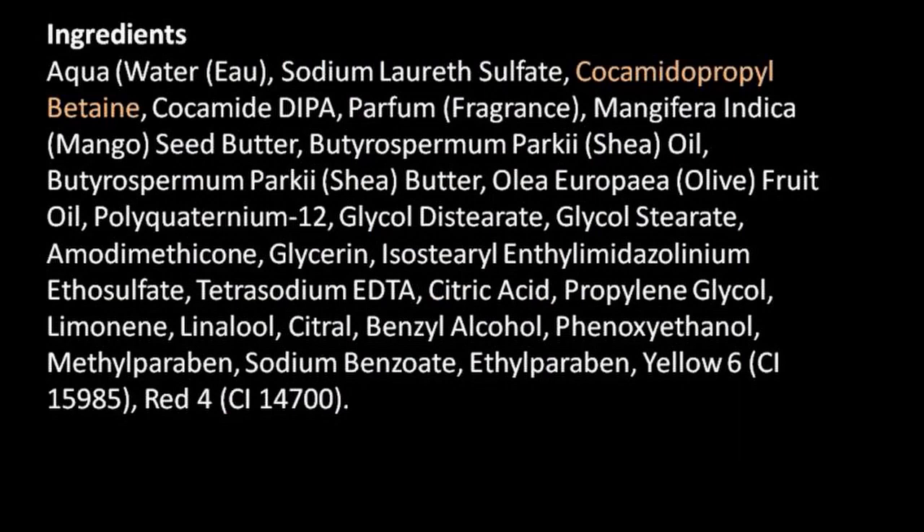Next is cocamidopropyl betaine — it's a synthetic detergent used as a foaming agent. In 2004, this chemical was named Allergen of the Year by the American Contact Dermatitis Society. Researchers pushed back, stating that the actual impurities emerging during manufacturing are what's causing the irritation to eyes and skin, but this chemical is still hotly debated.